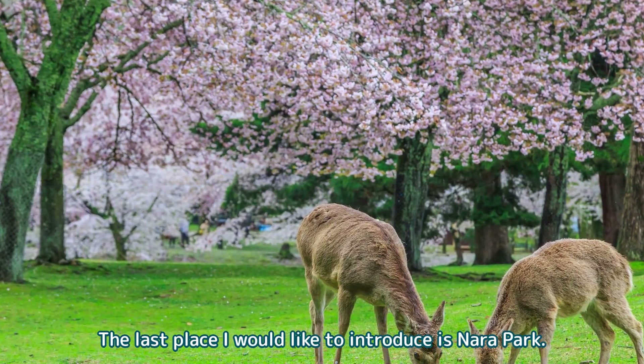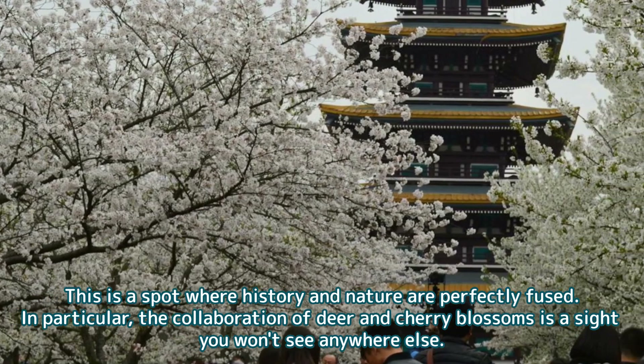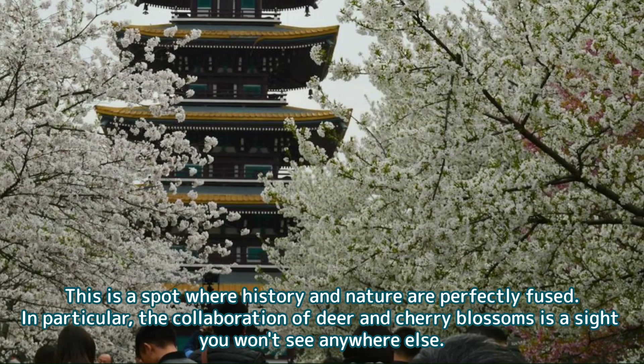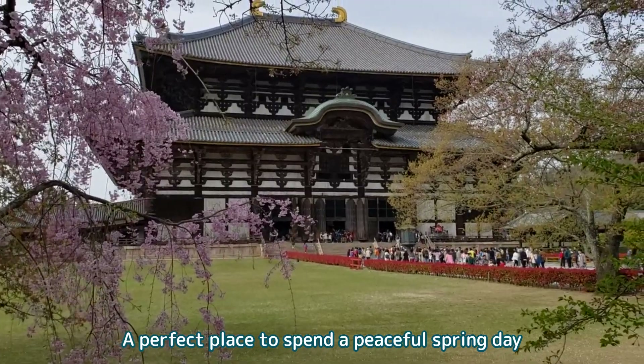The last of the famous spots I would like to introduce is Nara Park. This is a spot where history and nature are perfectly fused. In particular, the collaboration of deer and cherry blossoms is a sight you won't see anywhere else — a perfect place to spend a peaceful spring day.